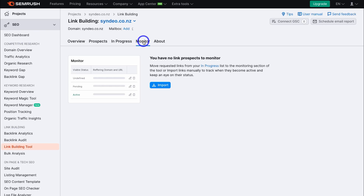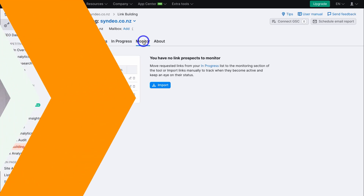Building backlinks takes time and patience. However, it's an essential SEO activity if you want to rank higher on Google and other search engines and ultimately drive more traffic to your website. That is it for this backlink building and SEMrush tutorial.